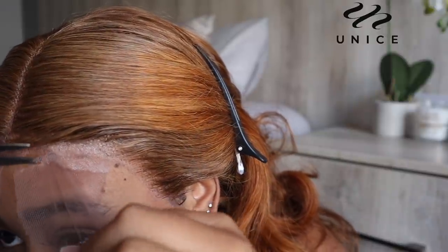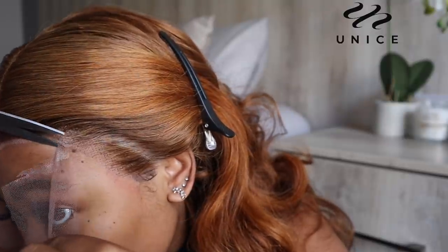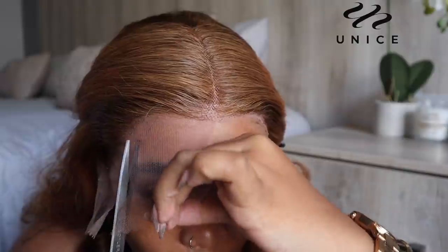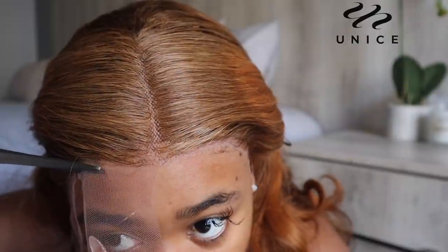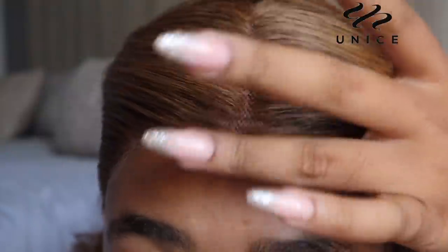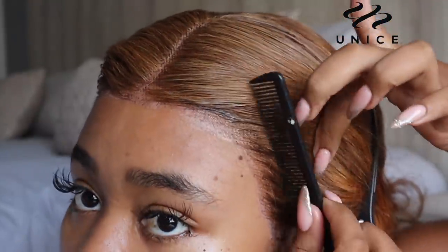When cutting your lace, take your time — do not rush yourself so you can cut it properly. I put it into sections because I know that's going to work perfectly. This is how the lace looks — it literally melted to my skin. Obviously you just need to lay it again. Oh my god, it looks too good. It looks way too good.